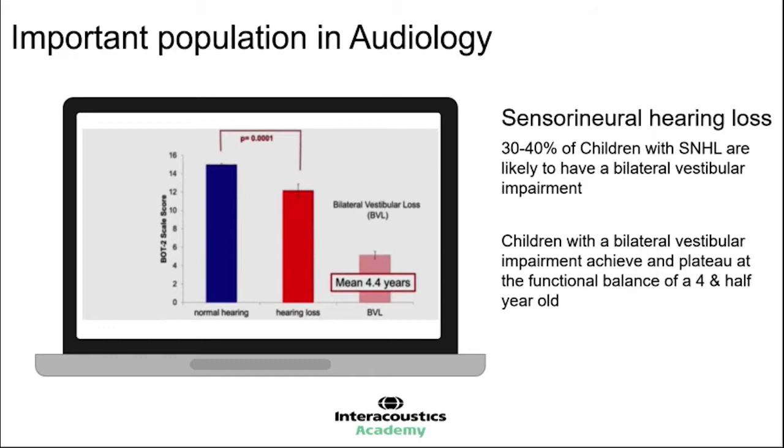If we imagine the average 4 to 4 and a half year old, we know they can move around quite successfully, but they start to struggle at more complex tasks. By around 4 and a half to 5, children are moving on to riding a bike and more complex balancing tasks. As children get older and move towards teenage years and adulthood, the tasks of balance and environments become more complex. So the ability to balance at 4 and a half becomes a much more significant impairment as you get older — being an adult with a balance function of a 4 and a half year old would be quite a significant impairment in terms of mobility.